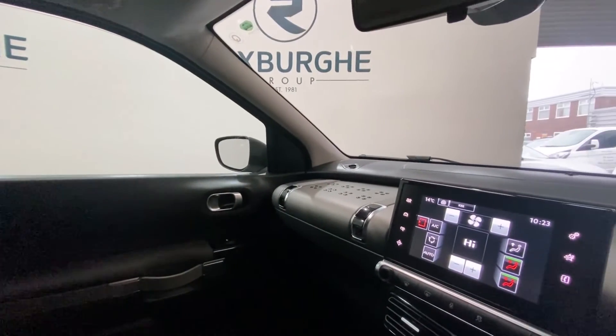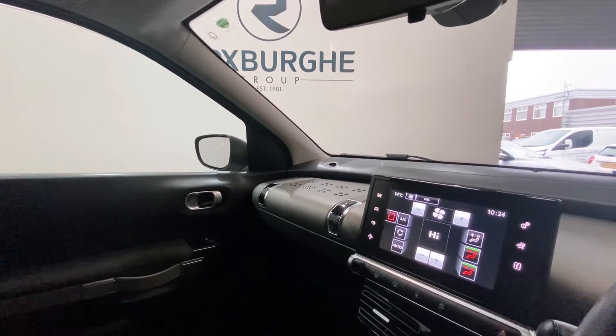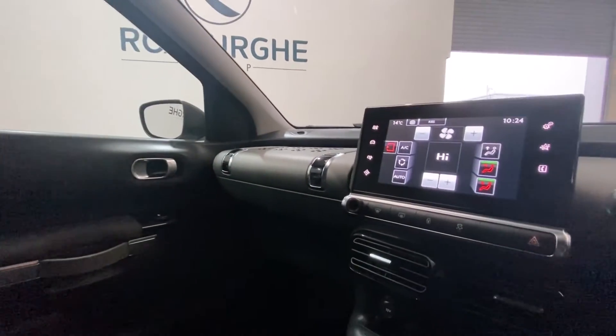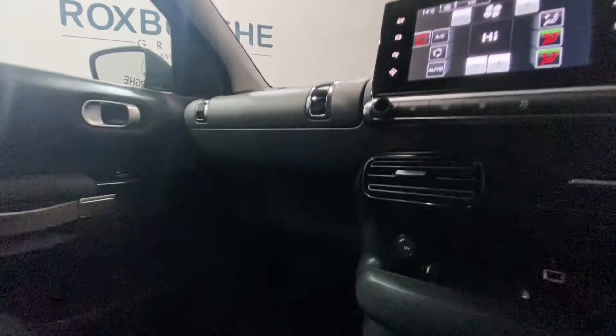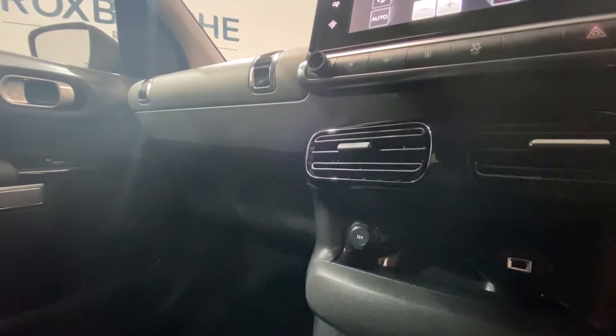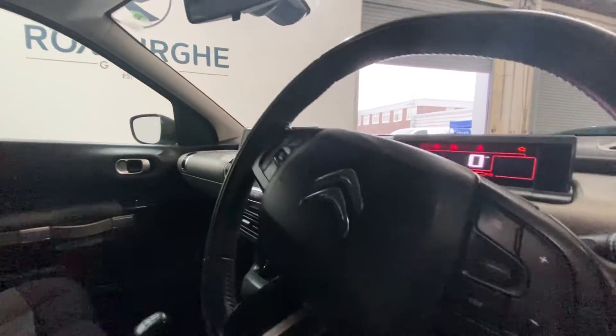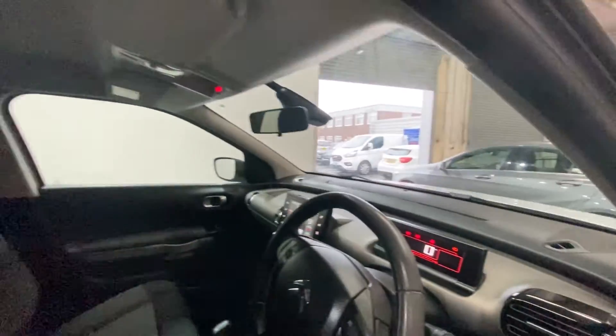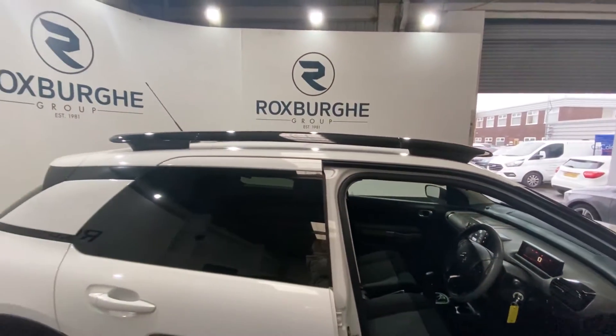Here you've got your seven inch touch drive interface — this supports your music, navigation, phone, and so much more. You've got your climate control panel just below, a 12 volt power supply, and a USB port. There are also media mounted controls on either side of the steering wheel, plus more controls on the driver side.